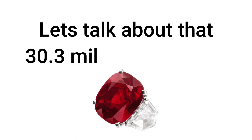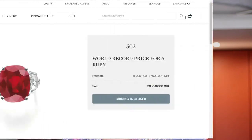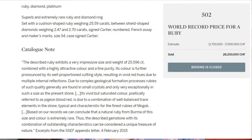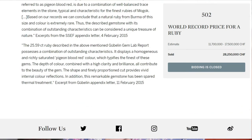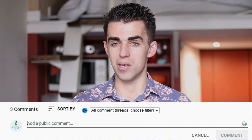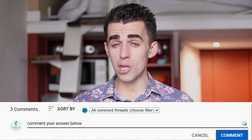Before we talk about cut, let me tell you more about that $30.3 million Cartier ruby. This was actually a world record ruby sold at Sotheby's auction house in 2015, setting a world record. The carat weight was 25.59 carats. I want you to tell me down in the comments who you think will set the next world record for a ruby piece of jewelry. These records are often set by either Christie's or Sotheby's auction house — maybe you think it will be a different auction house.